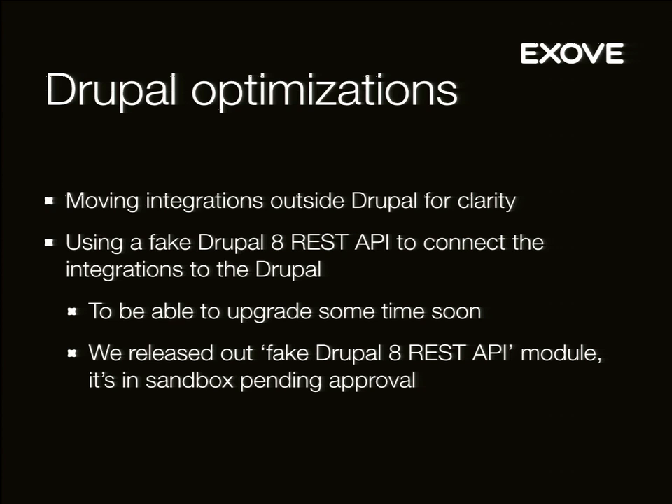There are some Drupal optimizations we're doing. We're moving the integrations outside Drupal for clarity — instead of modules, we'd like to use an API with custom video integration stuff outside Drupal. We created a module — which I find odd there wasn't one already — that fakes the Drupal 8 REST API on Drupal 7. It's quite handy if you want to move to Drupal 8 at some point. We also released that module, but it was released by someone who doesn't have project creation rights on Drupal.org, so it's also in sandbox awaiting approval.